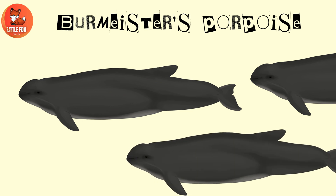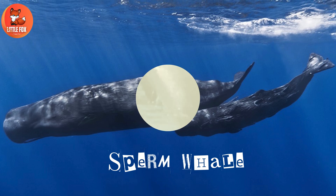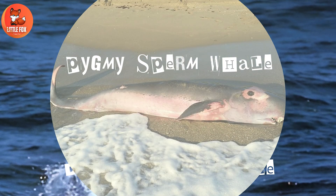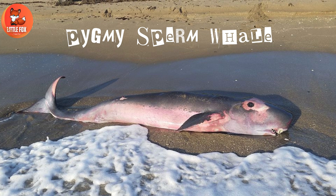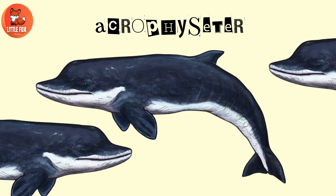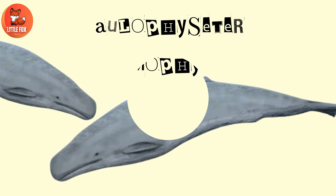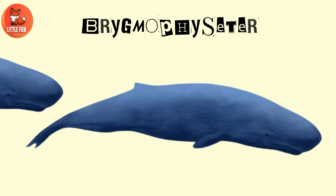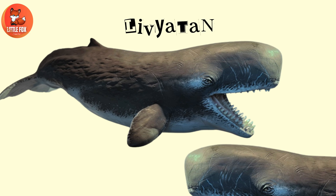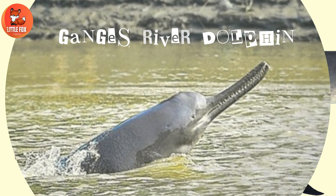Number 73: Dall's Porpoise. Number 74: Indo-Pacific Finless Porpoise. Number 75: Burmeister's Porpoise. Number 76: Sperm Whale. Number 77: Dwarf Sperm Whale. Number 78: Pygmy Sperm Whale. Number 79: Acreophyseter. Number 80: Olafsophyseter.